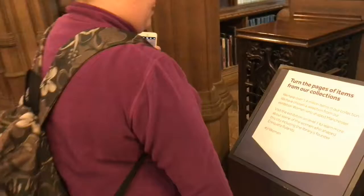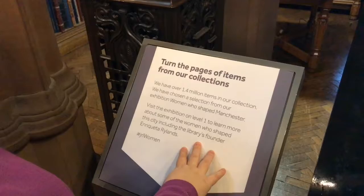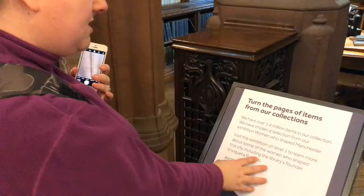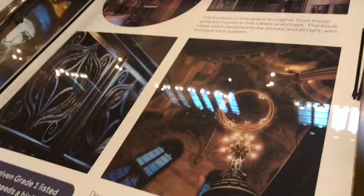These are a selection from our exhibition of Women Who Shape Manchester. The exhibition is back on level one — we started at the top and we're working our way down. It was actually founded by Enriquetta Rylands — she's the founder of the library. Go women!